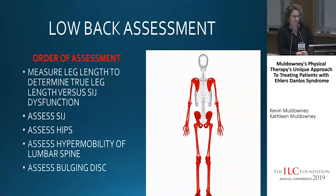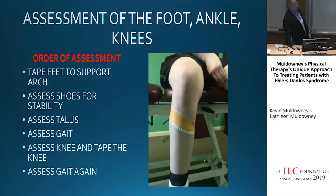Now I'm going to pass over to Kevin, and he's going to go through low back assessment. Today I'm going to talk about where your pain comes from, because it comes from several factors.